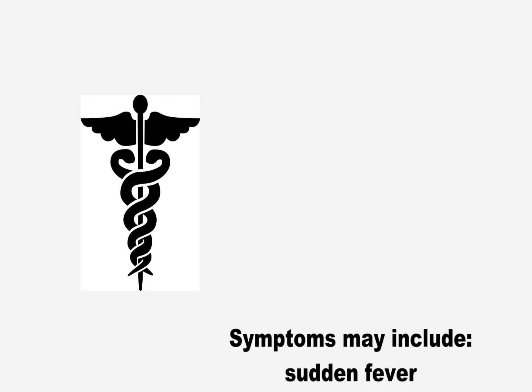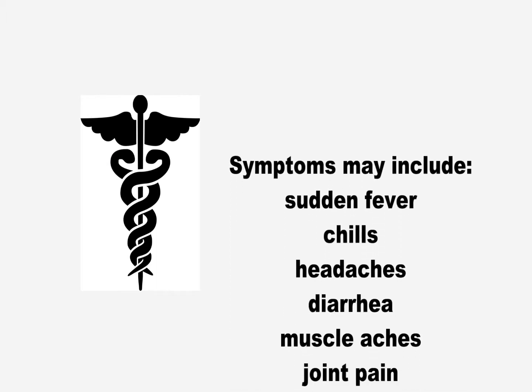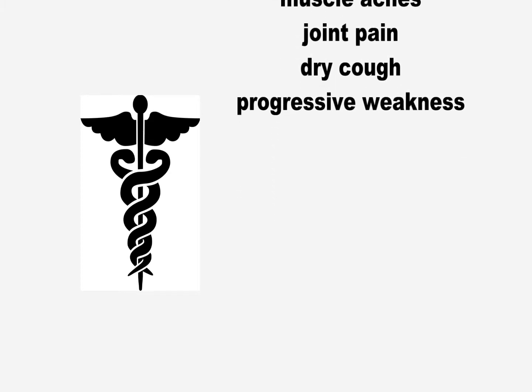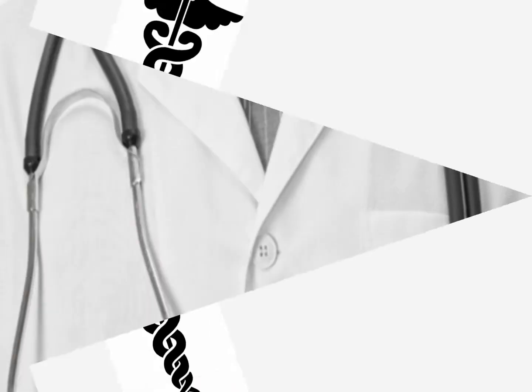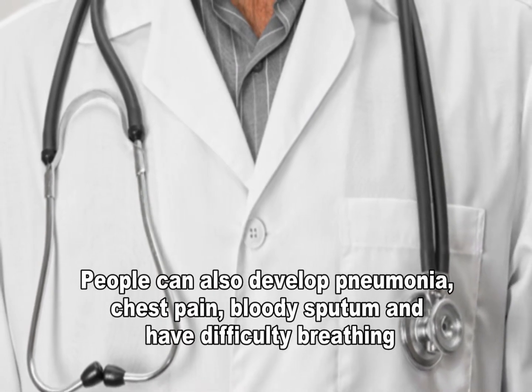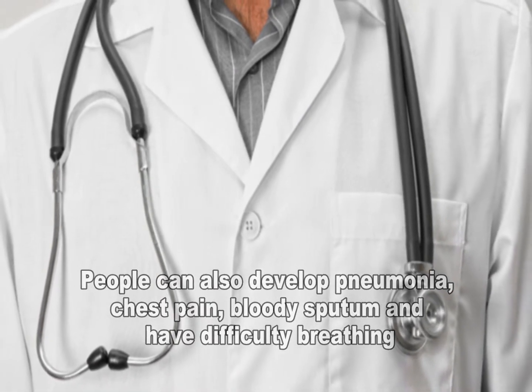Symptoms of tularemia can include sudden fever, chills, headaches, diarrhea, muscle aches, joint pain, dry cough, and progressive weakness. People can also catch pneumonia and develop chest pain, bloody sputum, and can have trouble breathing — and can even sometimes stop breathing.